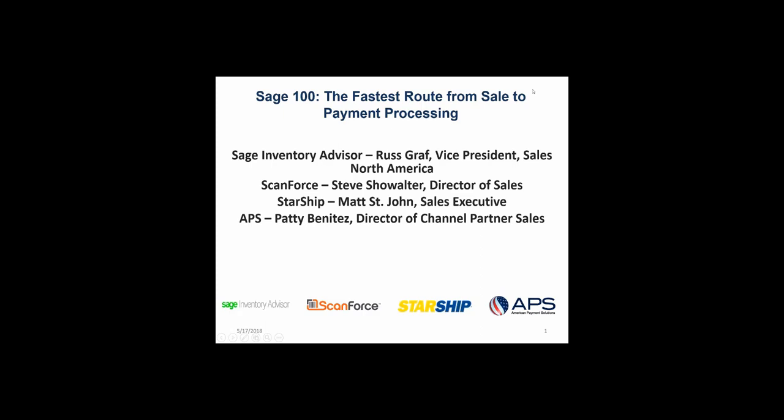Good afternoon, everyone, and thank you so much for making time for us this afternoon. Welcome to Sage 100, the fastest route from sales to payment processing. Today, joining us is Sage Inventory Advisor's Russ Graf, Vice President of Sales North America. We also have ScanForce's Steve Showalter, Director of Sales.